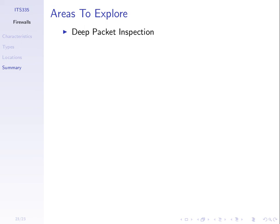Deep packet inspection goes beyond checking just headers — more advanced firewalls inspect the actual content of packets. This allows very fine-grained control of what comes in and out, but may have a significant impact on performance. There is a lot of ongoing work on how to do deep packet inspection efficiently.